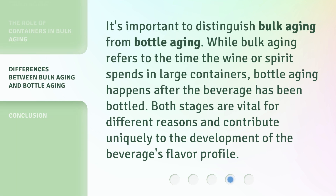It's important to distinguish bulk aging from bottle aging. While bulk aging refers to the time the wine or spirit spends in large containers, bottle aging happens after the beverage has been bottled. Both stages are vital for different reasons and contribute uniquely to the development of the beverage's flavor profile.